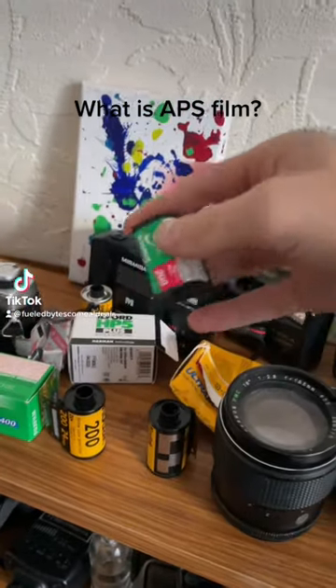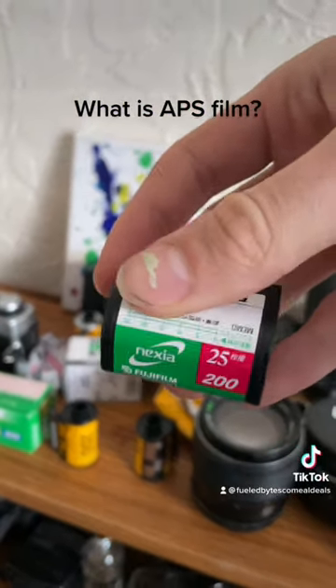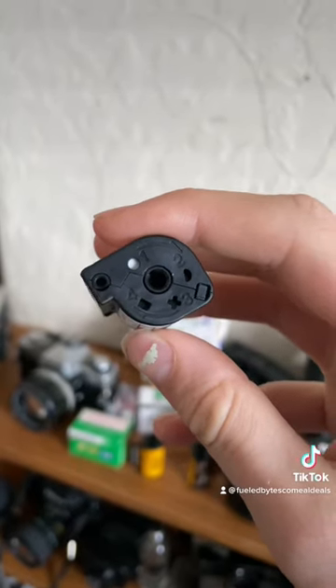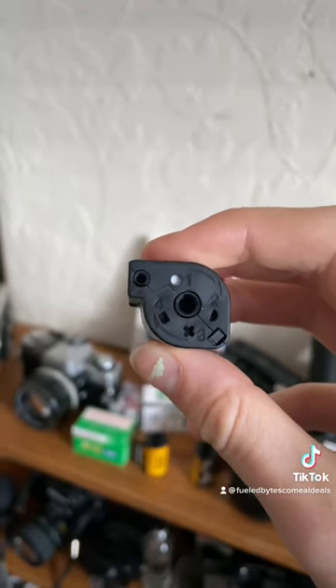APS film was one of the last iterations of film to be produced, and it's now discontinued unlike 35mm. It had these kind of smart features like these symbols to show you the exposure status of the film.